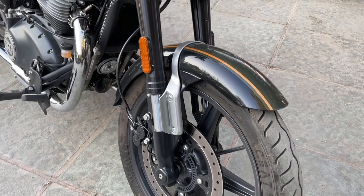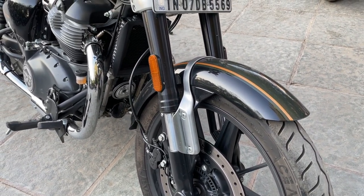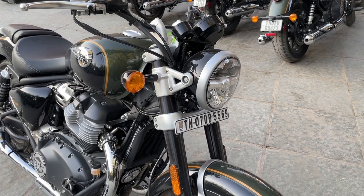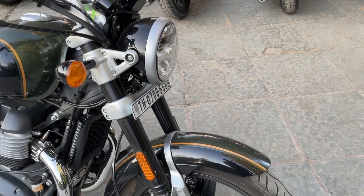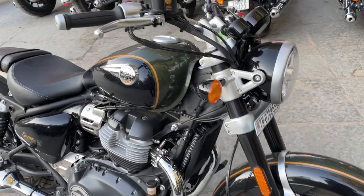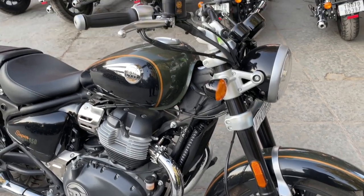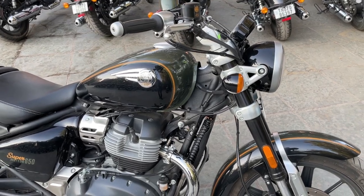The fork is a 43-millimeter inverted Showa big-piston separate-function fork. It offers no adjustability, but it does have 4.7 inches of suspension travel. It's a really handsome fork that resists flex, really helps with front braking, and gives the front end a very stable feel with the wide handlebar on this motorcycle. Whether it's low-speed or high-speed riding, it was very responsive to steering inputs.